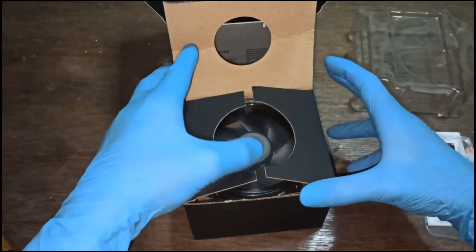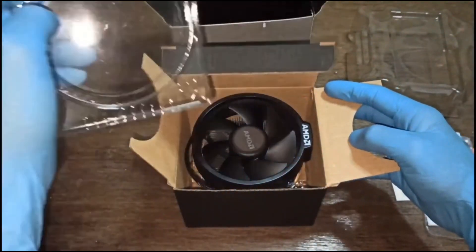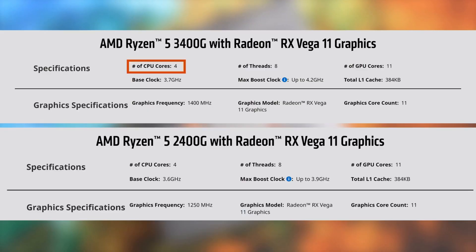As we unveil the Ryzen 3400G from its static-free sanctuary, we're not just unboxing a CPU — we're unlocking a portal to seamless computing. But that was in the ancient ages compared to the 5500 now. Let's explore the wonders this chip holds.